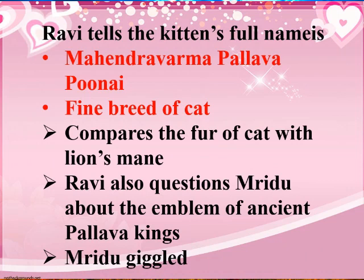Ravi reveals the kitten's full name: Mahindra Verma Pallava Punai. He adds that if the full name is too difficult, you can call the kitten M.P. Punai for short.